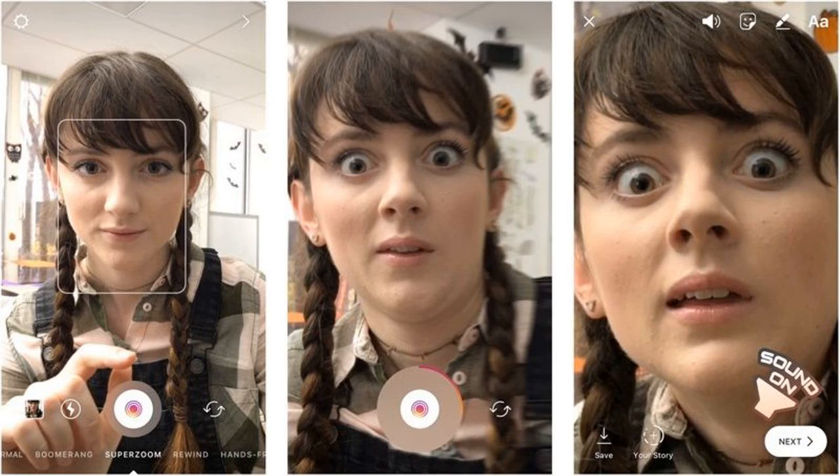Or if it's not available, you can still take dramatic pictures of yourself and zoom in on them manually yourself. That's basically the same thing.